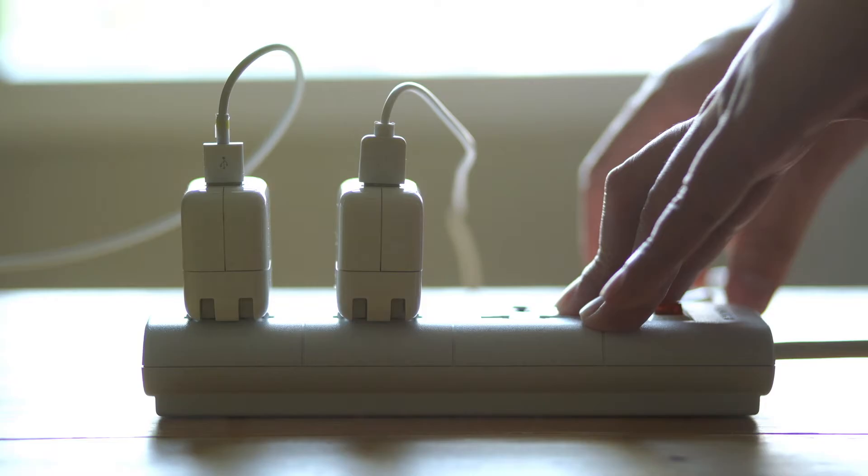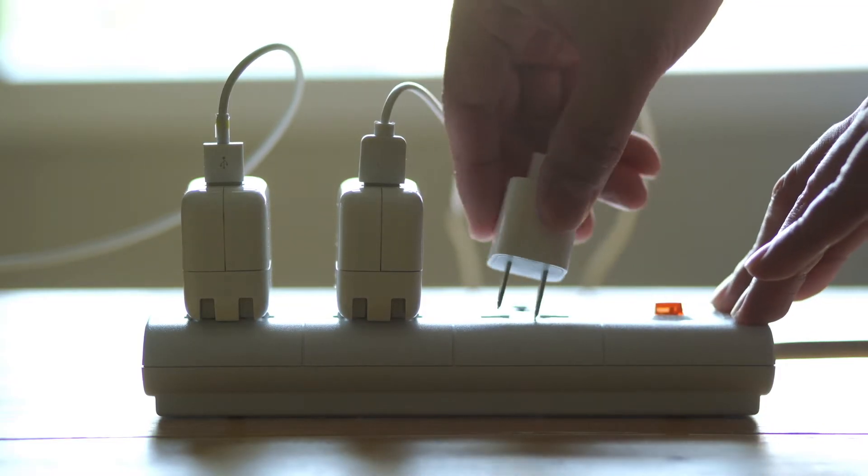A power surge can be devastating, leaving you literally in the dark. Virtually anything wired in or plugged into your home's electrical system has circuits that can be damaged by surges. The result can leave you with an expensive mess to clean up.